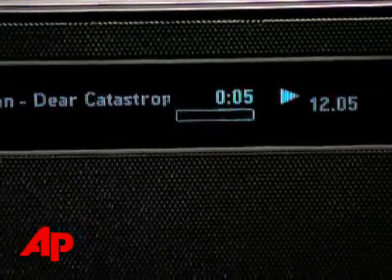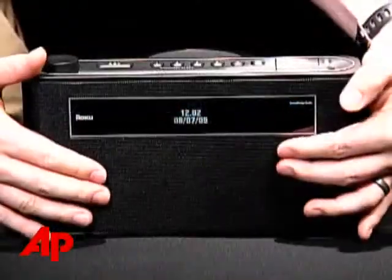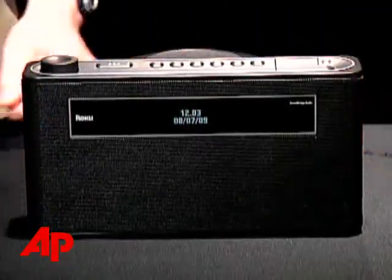The Roku Soundbridge Radio produces a much better sound. It has two stereo speakers in front and a woofer in the back for some awesome bass. And as you can see, it's a handsome model — it looks much like a radio of old, but is much more capable. It's the most expensive model of the ones I tried, at almost $300. And I'd give it top rating if it had better support for podcasts — it has no support for podcasts, really. That's too bad.